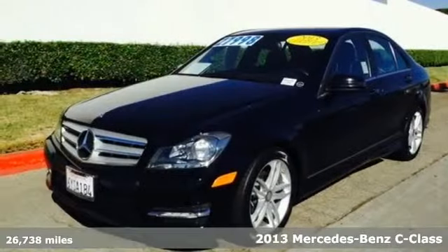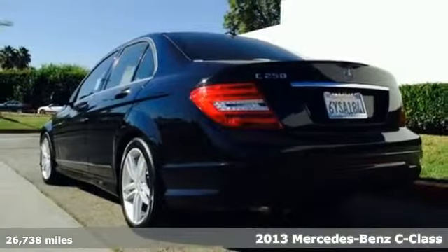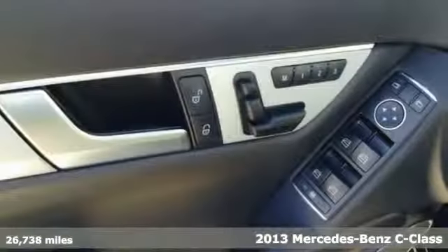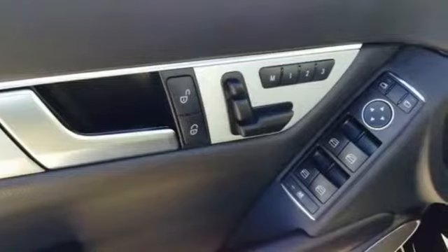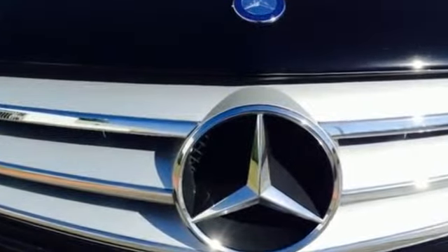It's a 2013 Mercedes-Benz C-Class. The athletic design is backed up by a powerful powertrain. The regal feel is fleshed out with a long list of features that are ready to pamper you, including climate control, power front seats, and stability and traction control.